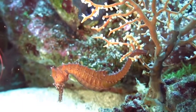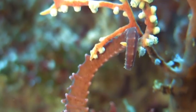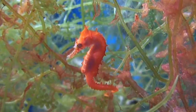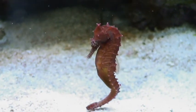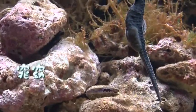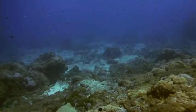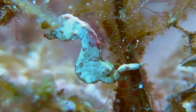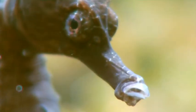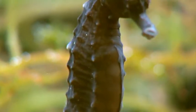Among these are several that have a head shaped like a horse, a tail as nimble as a primate's, eyes able to turn like a chameleon's, and a marsupial-esque pouch to carry its young. Of course, we're talking about the seahorse.